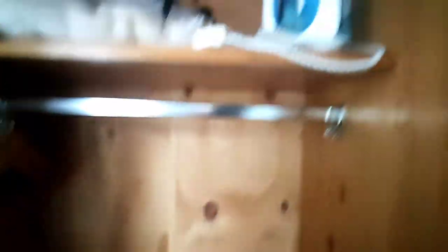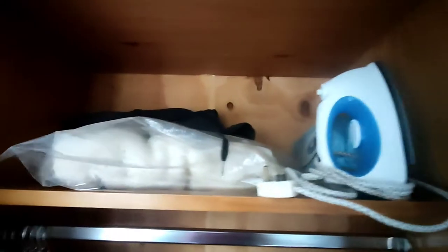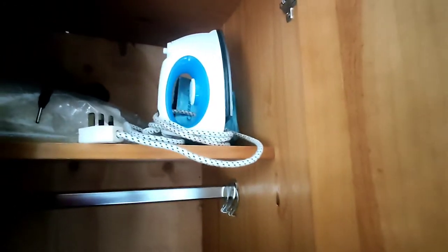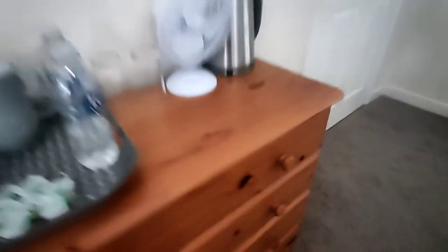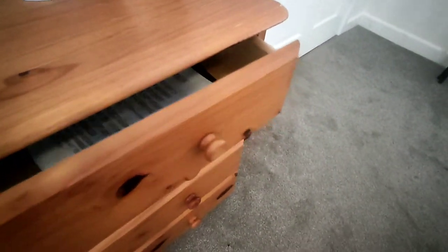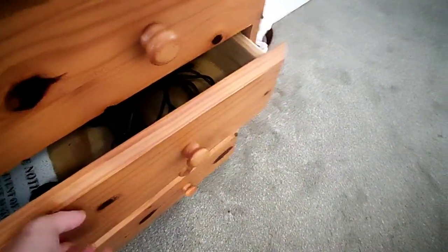Wardrobe here — sorry for the pause — with an iron board. Someone left their trousers hangers. My stuff in the wardrobe. No ironing board though, but that doesn't matter. You've got your hair dryer, and there's nothing in the last two.